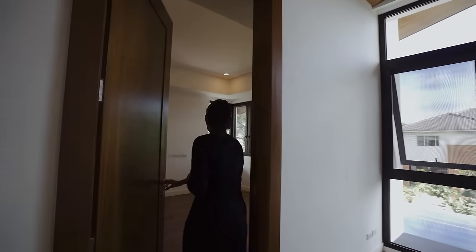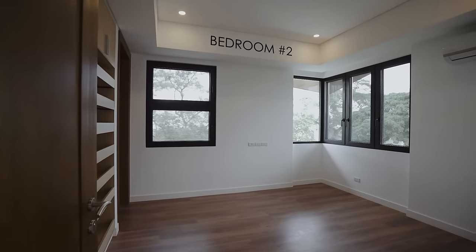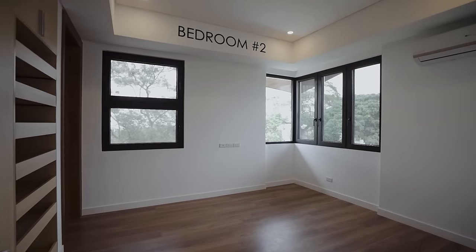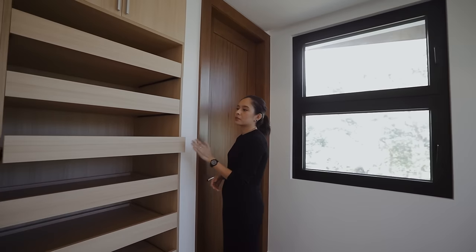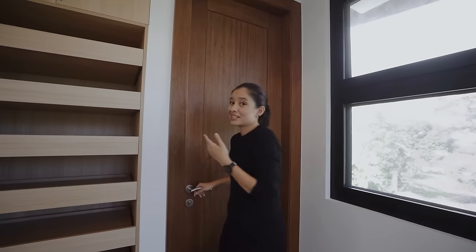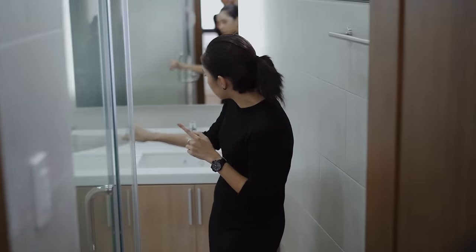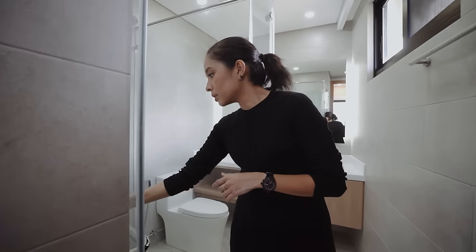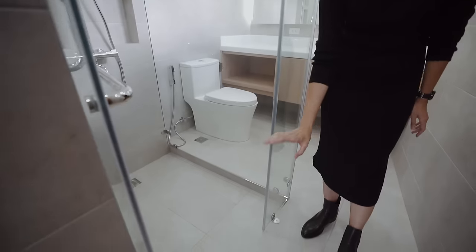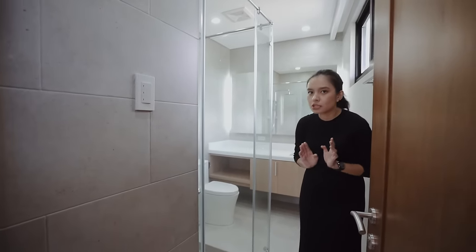This bedroom essentially mirrors the first bedroom we saw earlier — you have generous space, high ceiling, corner windows, a built-in wardrobe, and collage display shelves perfect for bags, shoes, or gear. There's an en suite toilet and bath with an enclosed shower space, toilet, and sink. Notably, when you step into the enclosed shower space, there is a step down, which helps keep the rest of the bathroom nice and dry.